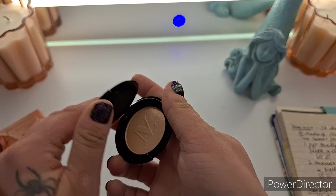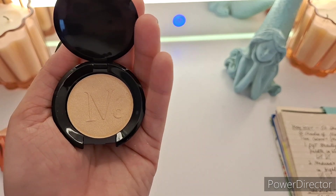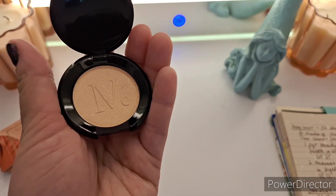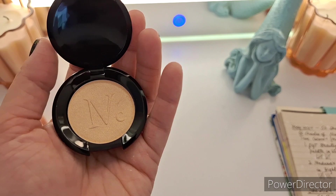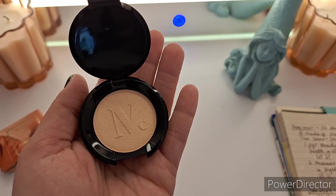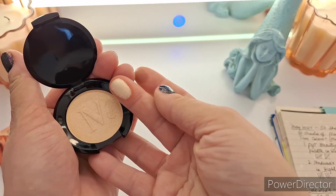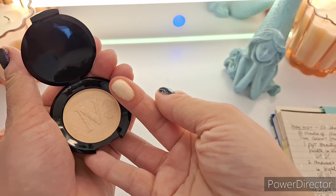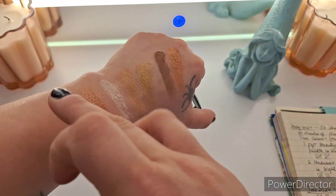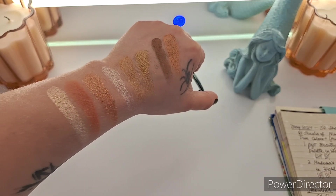I don't know whether to call this embossing or what, but it does have this lettering on it — I love the N, it's N for Nomad, and the little C for Cosmetics. It reminds me of the periodic table you'd learn about in chemistry or biology. So here we go — I'm going to mess it up because I'm going to start using it. I usually swatch in circular motions. Very light, kind of like the Medusa's Makeup Highlighter.